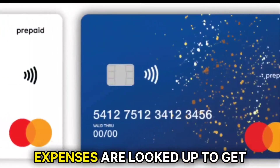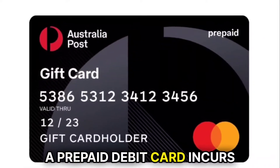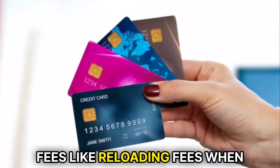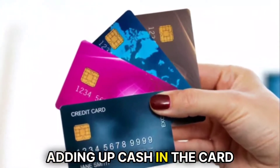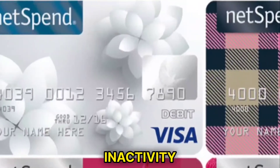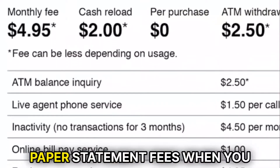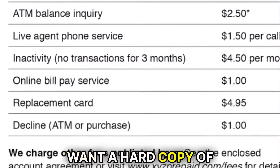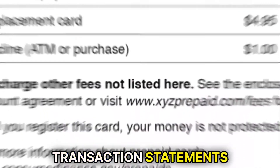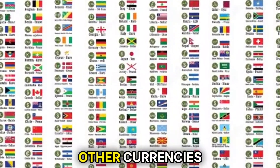Acquiring a prepaid debit card is a big plus since no credit history, monthly income, or expenses are looked up to get the card. A prepaid debit card incurs fees like reloading fees when adding up cash in the card, balance inquiry fees when you want to know the card balance, inactivity fees when you don't use the card for a long time, paper statement fees when you want a hard copy of transaction statements, and foreign transaction fees when purchasing items using other currencies.